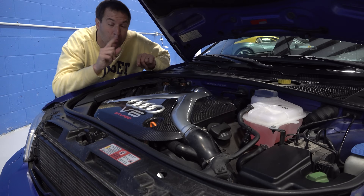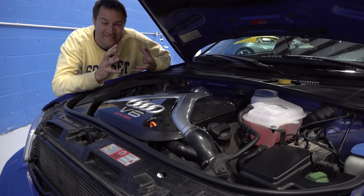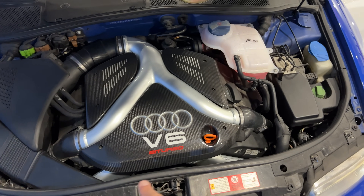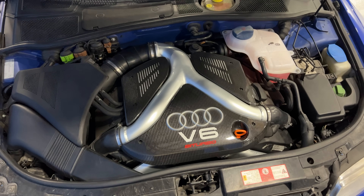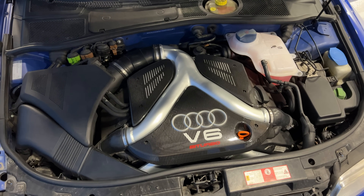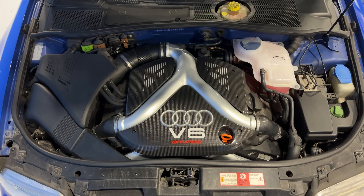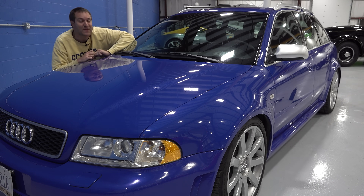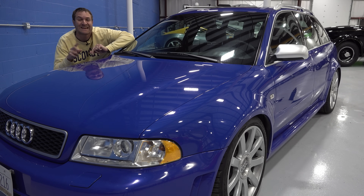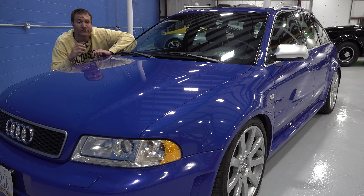One quirk worth noting about the engine is just how crammed into this engine bay it really is. This was always a complaint about the B5 Audis - the A4s and S4s from this generation. There's just not any space to do any work on this powertrain, and you can really see that reflected here, just smooshed in there as tightly as possible. But of course, the changes for the RS4 went well beyond the significantly increased power output.